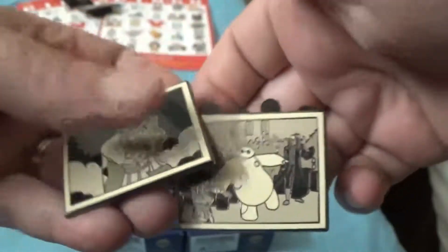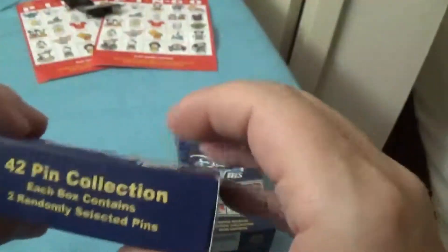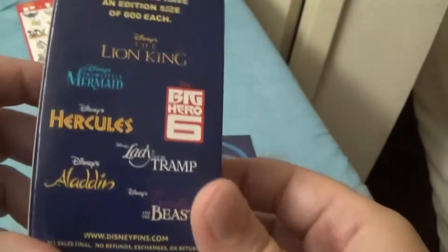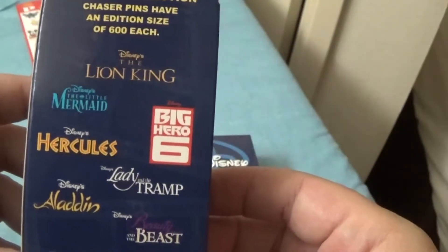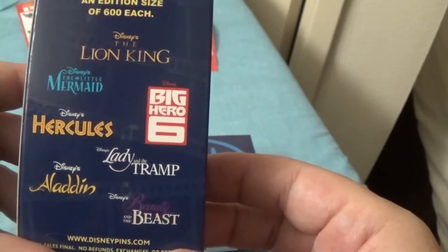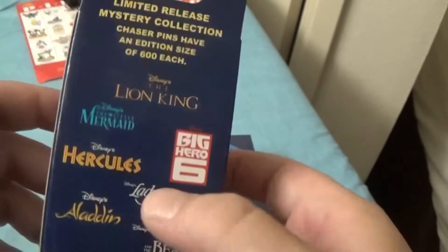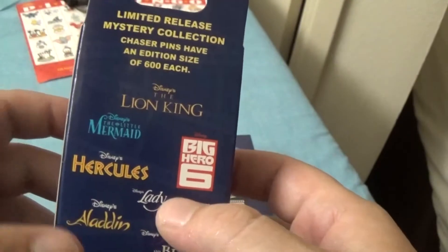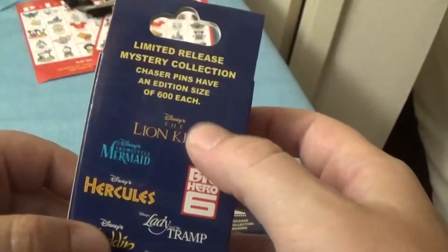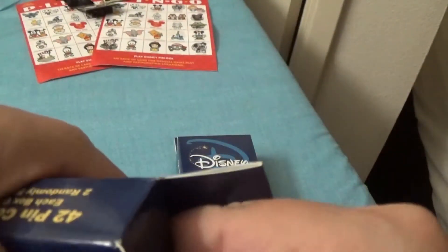There's only 600 of the limited edition and they come in the taupe color, so that's pretty cool. I'm going to open these up — there are 42 different pins in this set and you get two in a box. The pins cover Lion King, Little Mermaid, Hercules, Lady and the Tramp, Big Hero 6, Aladdin, and Beauty and the Beast. I'm hoping to get another Lady and the Tramp, Little Mermaid, or some Aladdin — I love the Lion King too, so this is why I really like this set. It has a bunch of pins that are appealing.